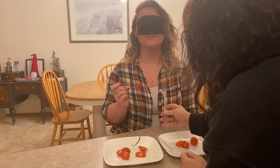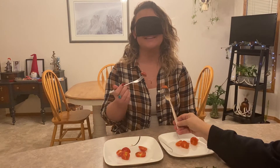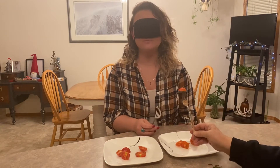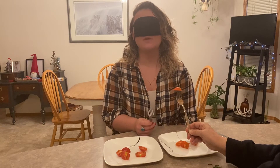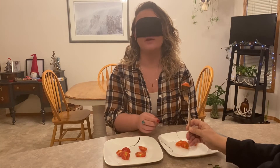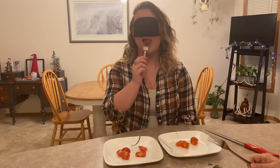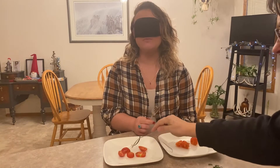We're trying to put a fork to your mouth with eyes closed. Go ahead and start tasting and feel free to describe the flavor. It's pretty tangy — the skin is pretty bitter.